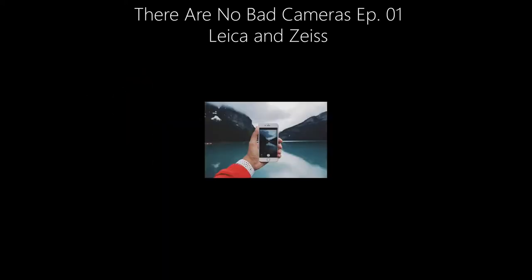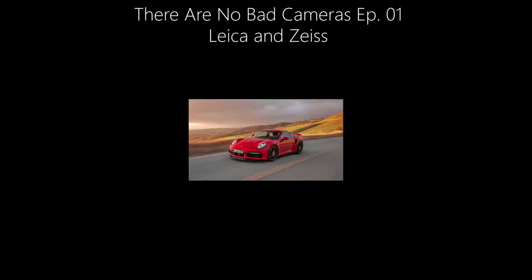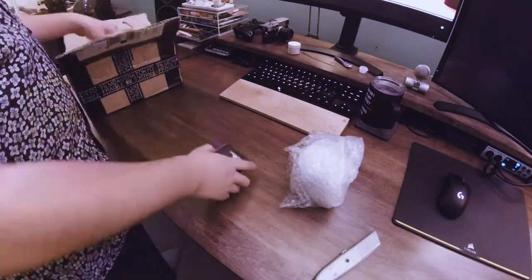You get lenses with swirly bokeh, heavy vignetting, discolored corners, soft glow, bright colors, heavy contrast. If you can think of it, you can find it in an M mount. However, one approach always gets a bad rep. It usually sounds like this: "While optically it's really great — probably even better than lenses that cost twice as much — but it's too clinical. I'd rather have the flaws."